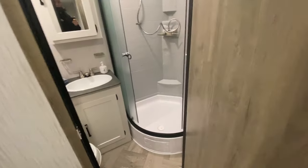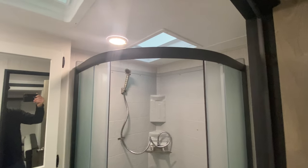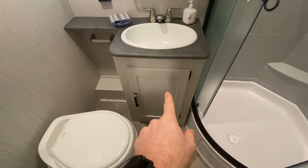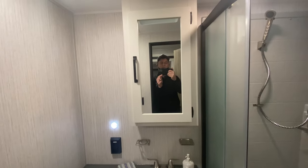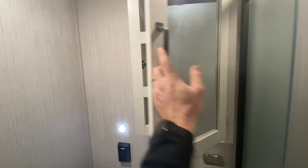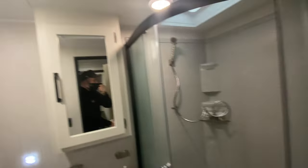Coming around before we go into the bunkhouse, you see we have some additional storage here. Then we go into our bathroom — you have that neo-angle shower with plenty of room, especially with that skylight. You've got your toilet, storage below the sink, a place to keep the toilet paper, a medicine cabinet with storage behind it, and of course an exhaust fan to keep the humidity and smells down.